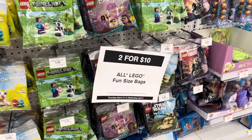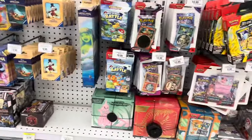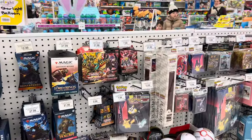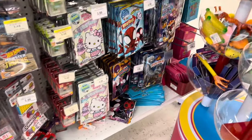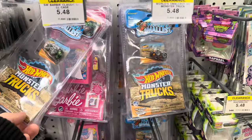Two for ten bucks on Lego — that wasn't bad at all. They were pretty well stocked with Pokémon, Yu-Gi-Oh, Magic: The Gathering, and Morroccanoil, which was good to see. They really didn't have any new World's Smallest toys though, so that was a bit of a bummer.